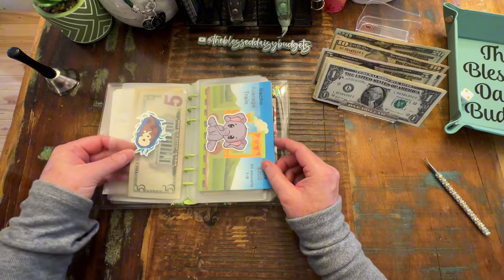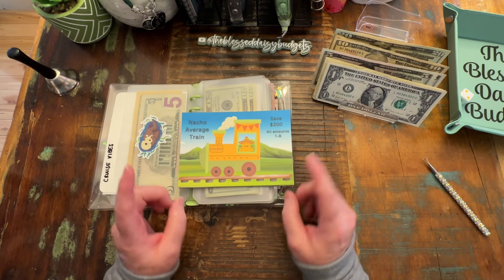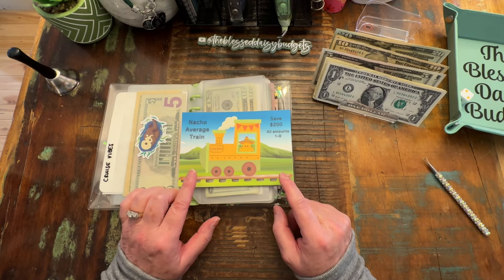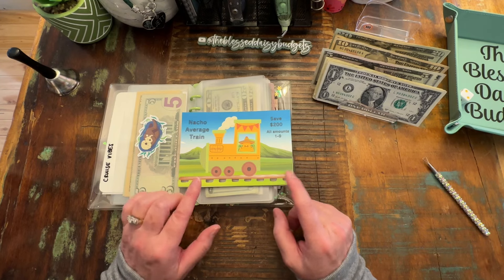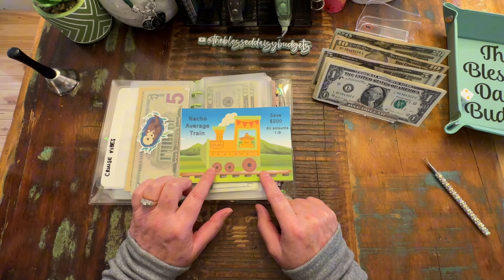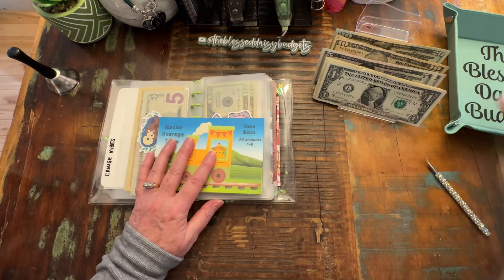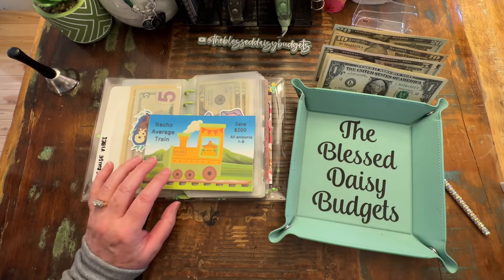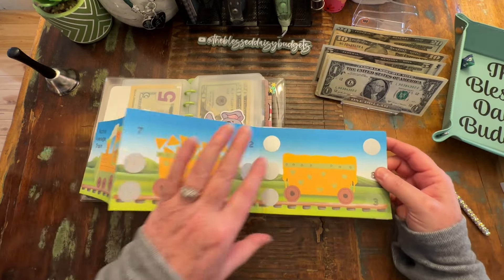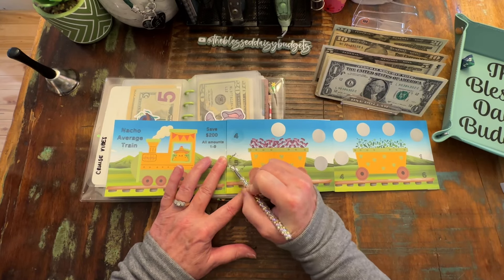This next challenge is from my friend Sarah over at Sarah on a Budget, Nacho Average Train. She's had a lot going on - she's going to be putting her Etsy shop on vacation while she loads some new items. Right now she's just really busy, but I think you can still get this - she only has a few left and they're 50% off. It's like getting seven challenges because there are seven scratch off cards. We rolled an eight-sided die and landed on the fifth one - onions - and it is five dollars.